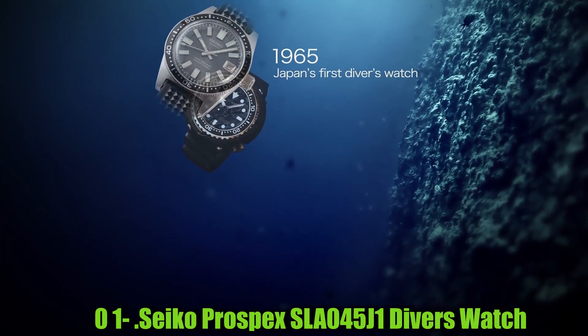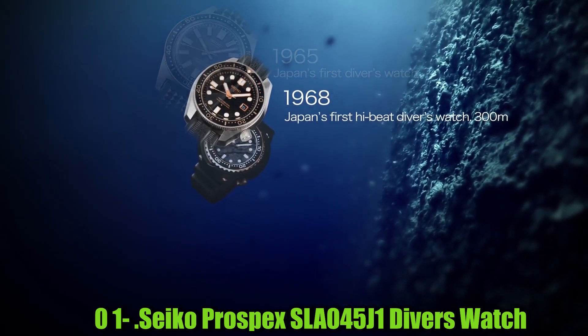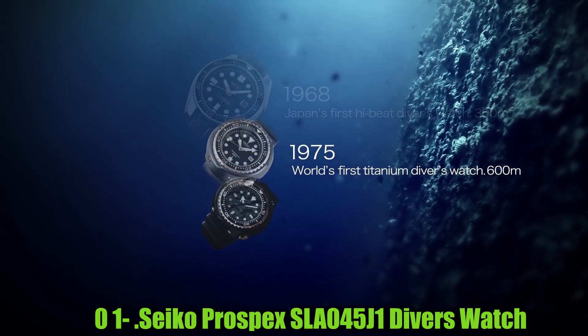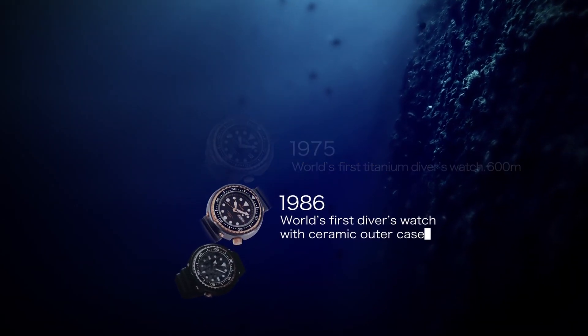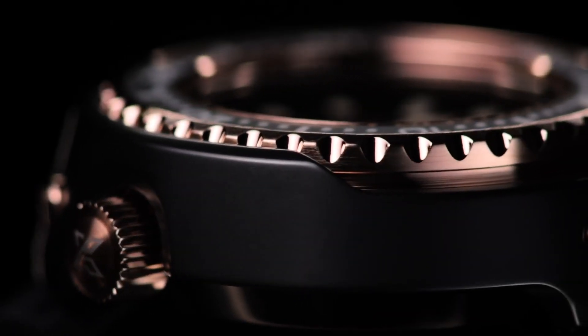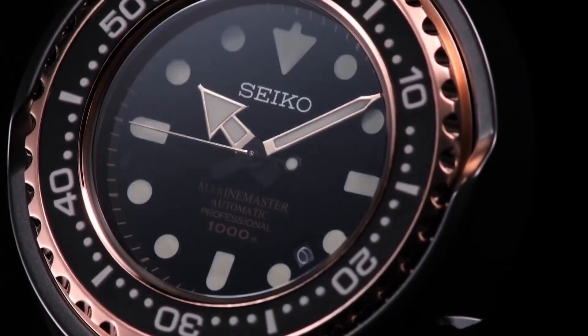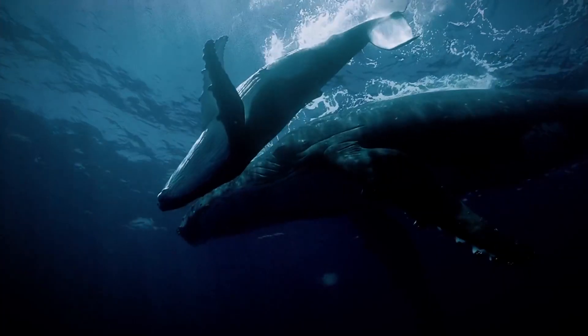Number 1: Seiko Prospex SLA045J1 Diver's Watch. This is a round-shaped watch with an analog display type and a black dial color. The watch has a sapphire dial window and a case diameter of 44mm with a case thickness of 13mm. The case material is stainless steel with a super-hard coating and a stainless steel bezel, while the band is also stainless steel with a band width of 30mm and a silver-toned color. The watch features a three-fold clasp with secure lock and push-button release with extender.